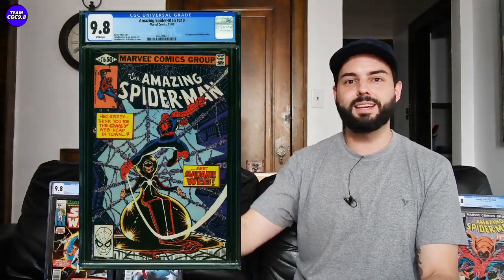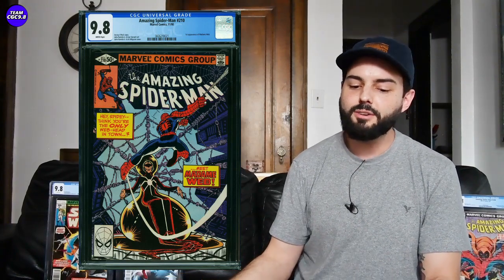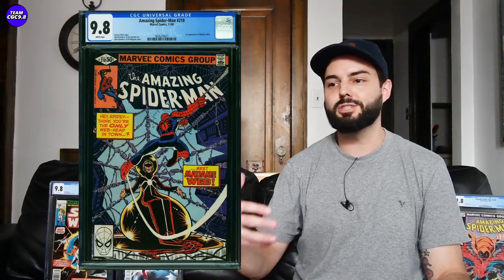Next one is a book I'm kind of on the record as wanting — Amazing Spider-Man number 210, first appearance of Madam Web. There were some rumors, I think it was an actual MCU announcement, that they're going to be coming out with possibly a Madam Web Disney Plus series. This one could be in a bit of a lull — a good time to buy now and then the series comes out and surprises everyone, similar to how She-Hulk has done recently.